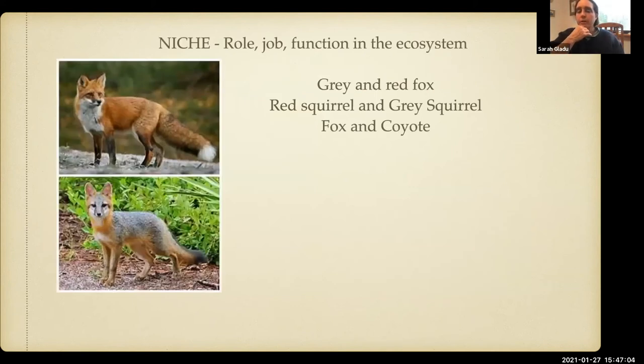Another really useful topic to talk about with mammals — and you can certainly do it with any group of animals; birds would be another great one — is this concept of a niche, which is defined loosely as a job, role, or function in the ecosystem. The idea being that an organism, plant or animal, has a role in the ecosystem, a job that it does.